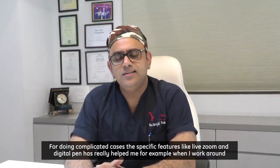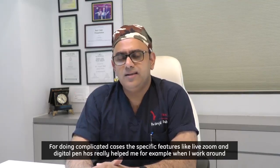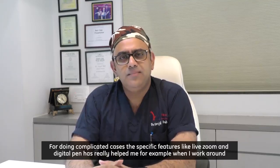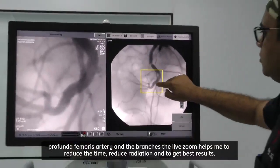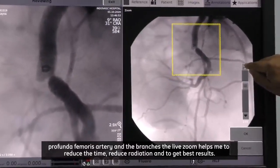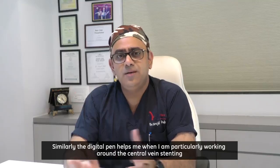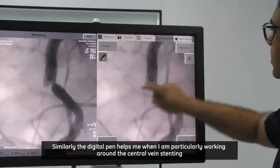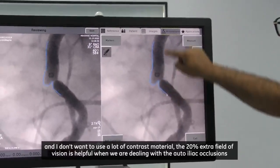For doing complicated cases, specific features like live zoom and the digital pen have really helped me. For example, when I work around the profunda femoris artery and its branches, live zoom helps me reduce time, reduce radiation, and get the best results. Similarly, the digital pen helps when I am working around central vein stenting and I don't want to use a lot of contrast material.